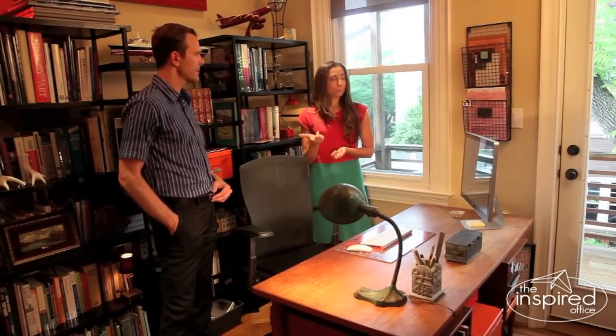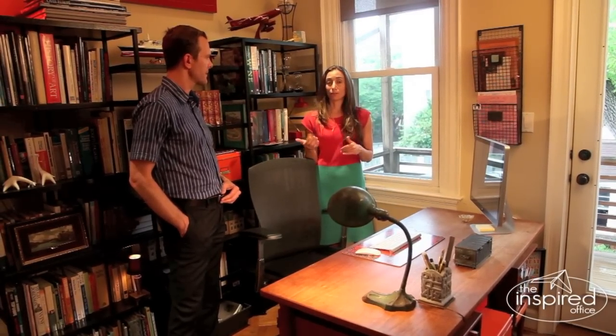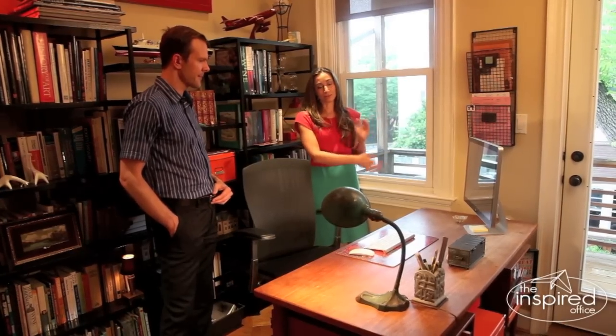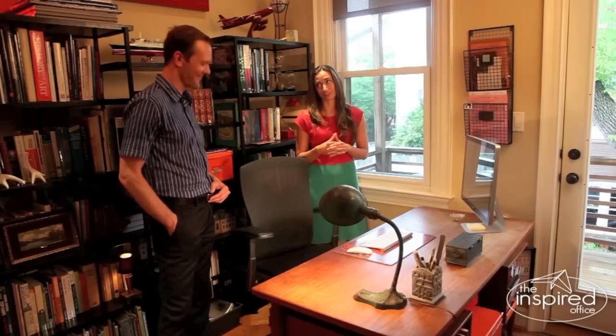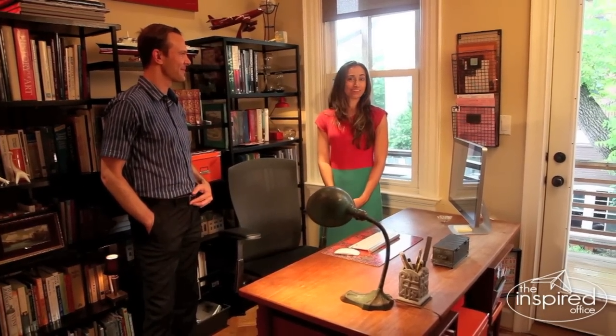A lot of people say, 'But Kasey, I want to look out the window.' And this is again a perfect example of being able to create the command position and look out the windows at the same time. So this is just feng shui perfect — you've mastered feng shui 101. David, thank you very much. Thank you for stopping by and please leave a comment.